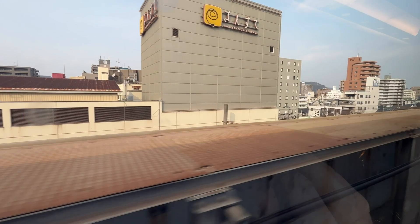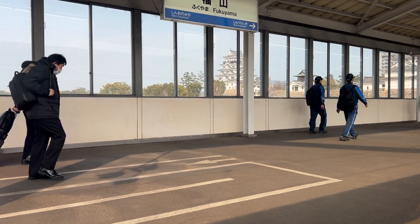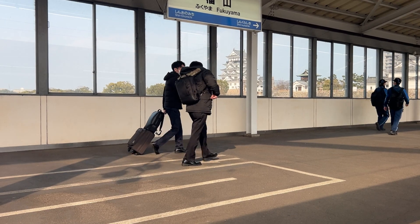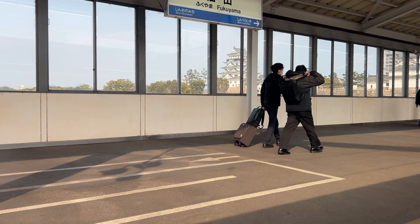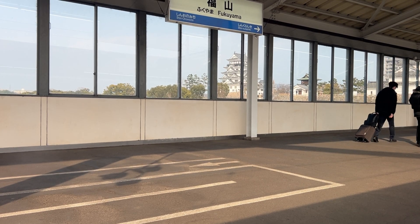If you've never ridden a bullet train before, it's kind of fun to do it there in Japan. They've been doing it for so long that it seems just like a commonplace event — just traveling on a regular subway — but hey, you're moving at 200 miles an hour.